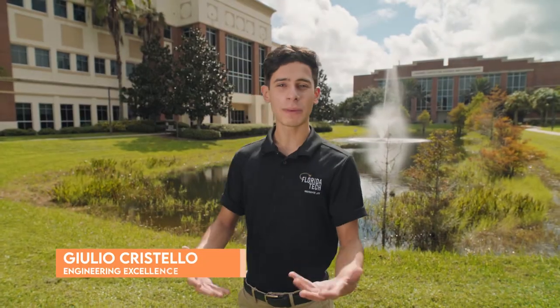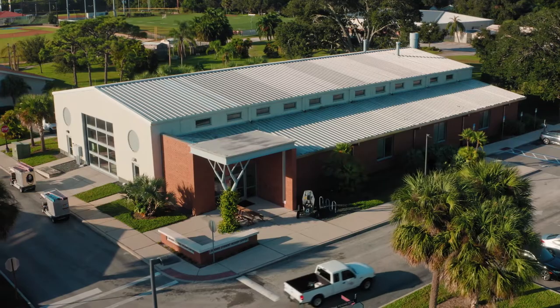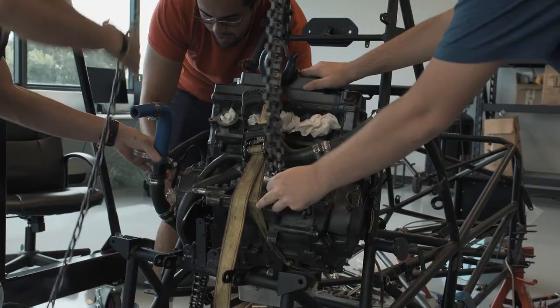Thanks, Alex. I got my start as an aerospace engineering student at Florida Tech, and now I'm here as an alumnus pursuing my master's degree in systems engineering. The one thing you need to know about this university is that Florida Tech and hands-on experience go hand in hand.